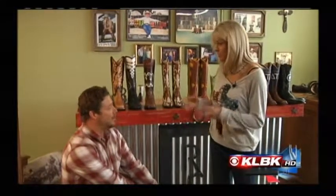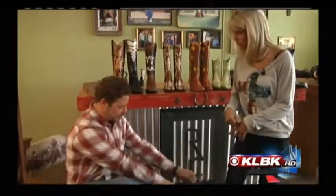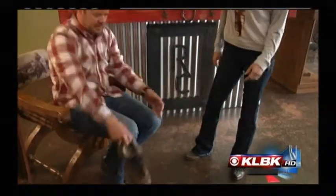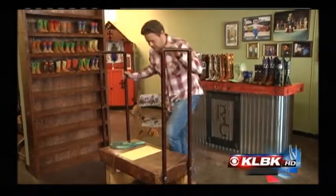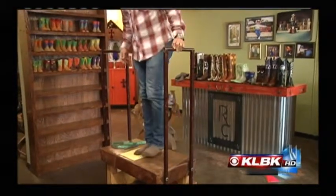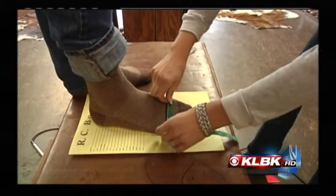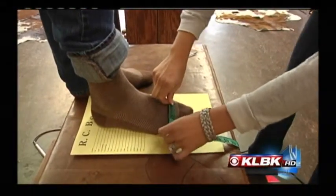So we're going to measure your foot, so the boot, when it is made, is perfect for your size. Take off your shoes and we're going to have you step right up here and take some measurements. So you like them a little loose so you can wear thicker socks in the winter. Yes.